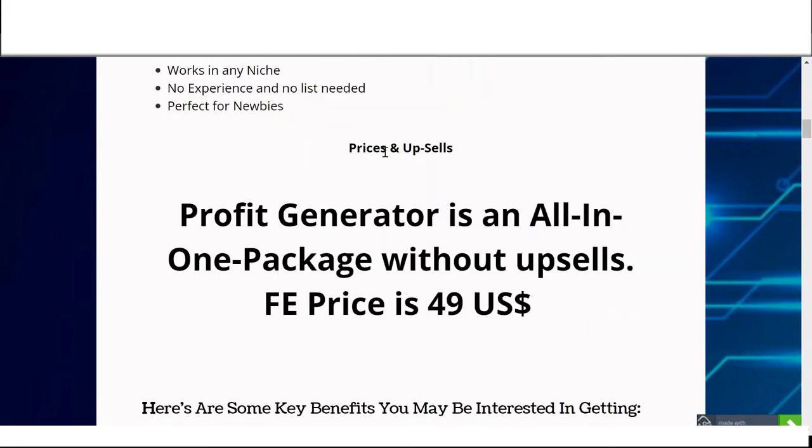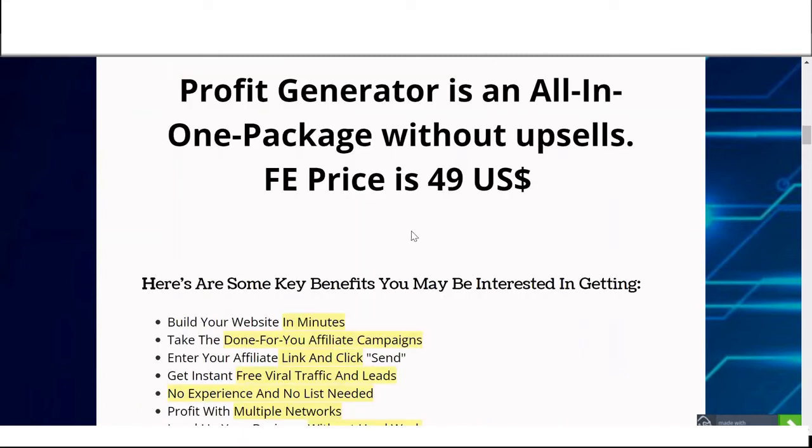You will have only the front end — no need for any upsell or anything. Profit Generator is an all-in-one package without upsells. The front end price is $49, and with that price you will still have access to all the bonuses for free.